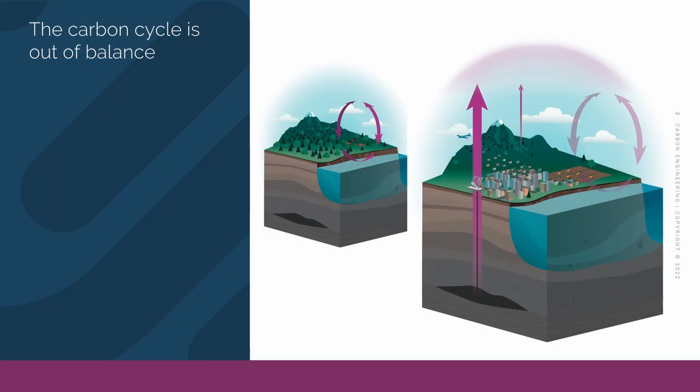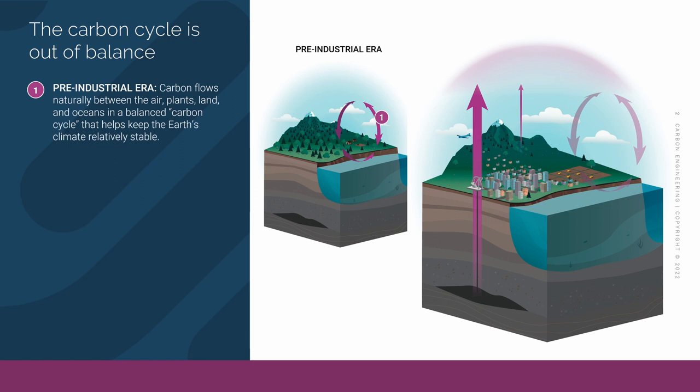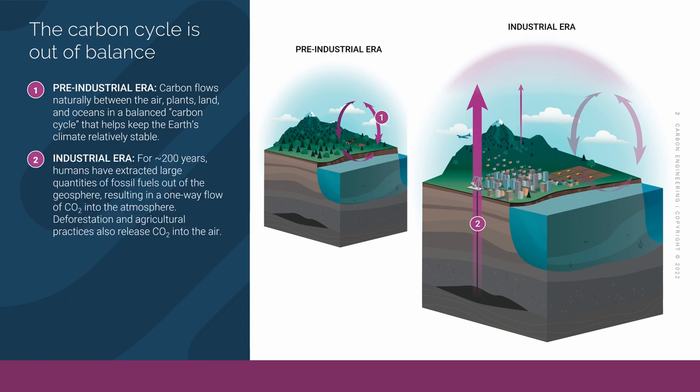First of all, the carbon math. Our carbon cycle is out of balance. In the pre-industrial era, carbon flowed naturally between the air, land, and oceans in a carbon cycle, keeping the Earth's climate relatively stable. In the industrial era, we discovered hydrocarbons underground, which are a fantastic source of inexpensive, instant energy. The problem is that we produce massive amounts of carbon dioxide through combustion of those fossil fuels, and all those CO2 molecules are building up in our atmosphere.